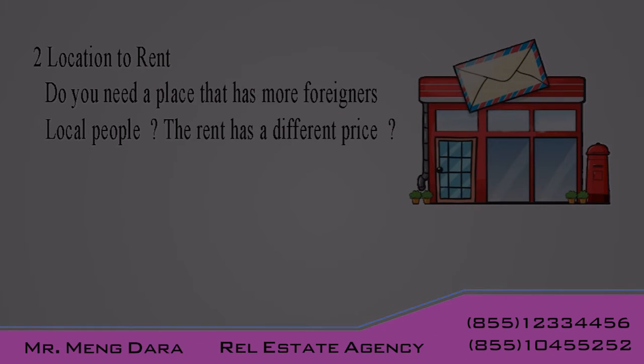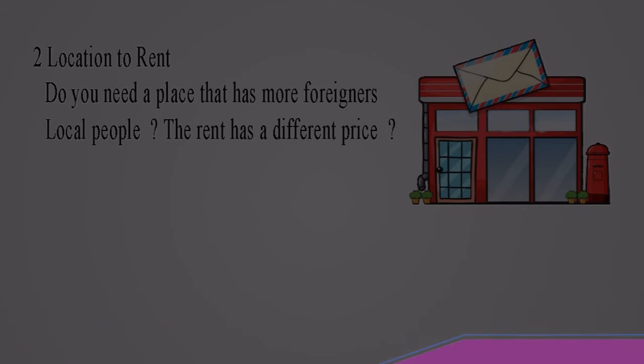Second, location to rent. Do you need a place that has more foreigners or local people? The rent has different prices.